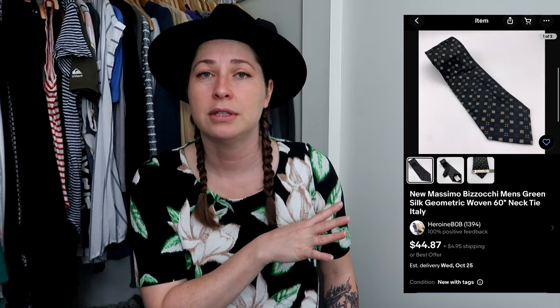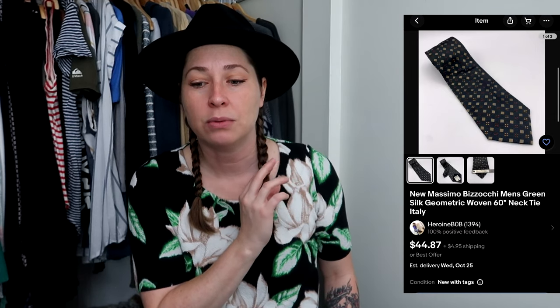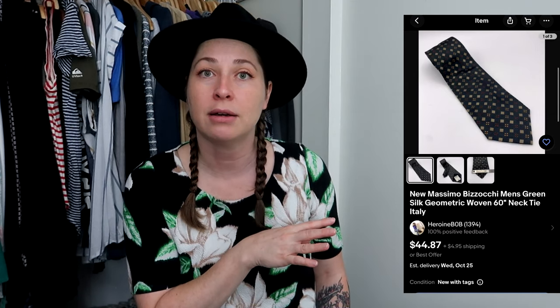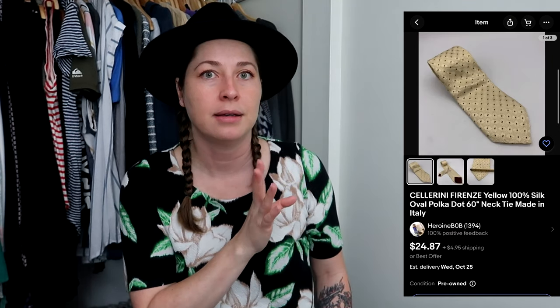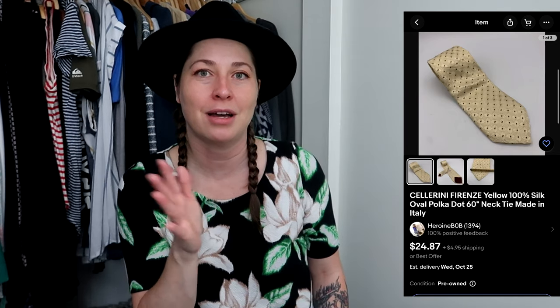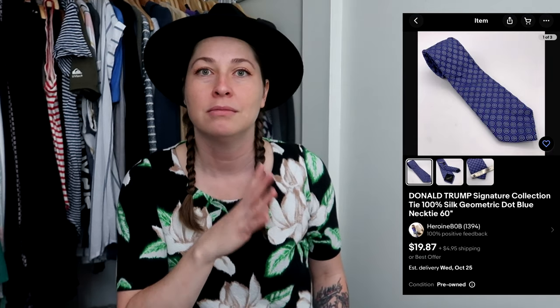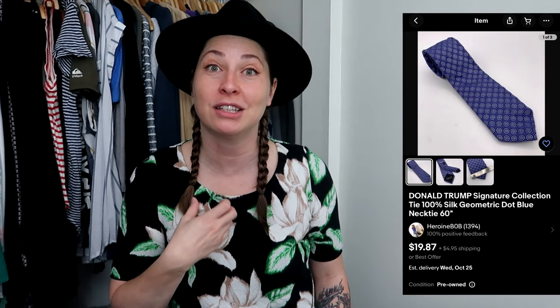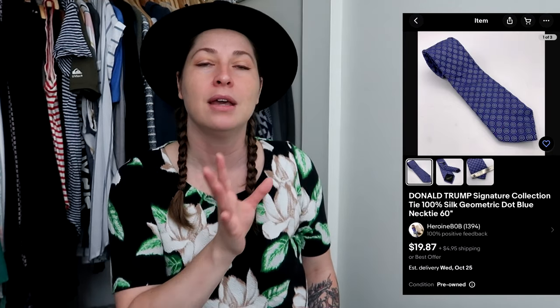I picked up a couple of other ties as well. One was new with tags and actually retails for over a hundred dollars — it's an Italian designer tie. I picked up another Italian-made tie as well. And then I also picked up a Donald Trump tie because despite what's going on, his ties sell — especially the red power ties, those ones sell the fastest and for the most money.